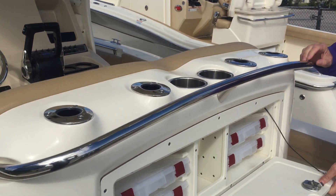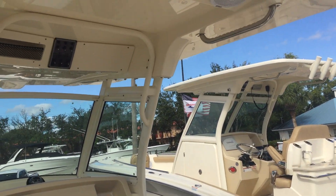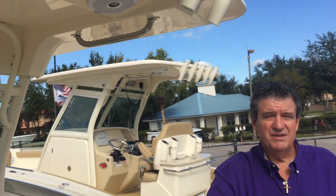Nice tackle center, storage center. This boat is an awesome riding, awesome running boat. It's a Scout 255. You really need to go out and run on it.